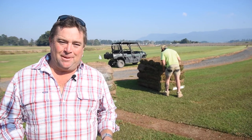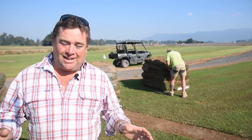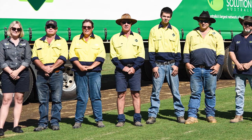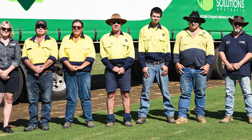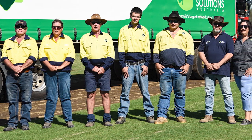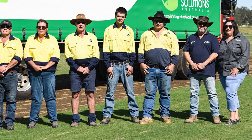They've got specialised green keepers that can help you with the complete installation plus all of your turfy needs. The people within the All Turf Group are local and they've got a strong focus on producing quality products and providing excellent customer service. Their passion is helping people find the right lawn solutions for their needs.